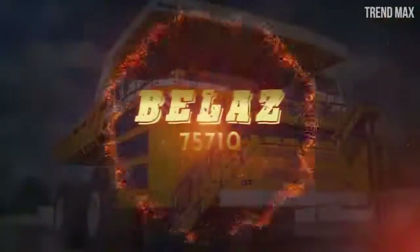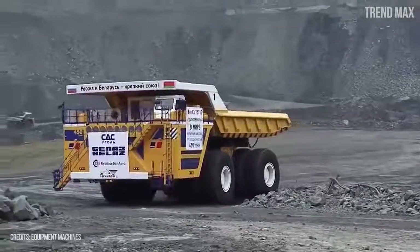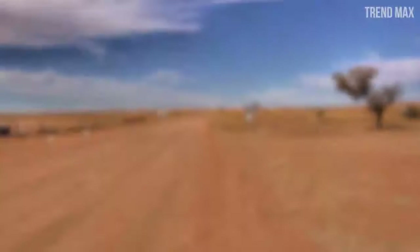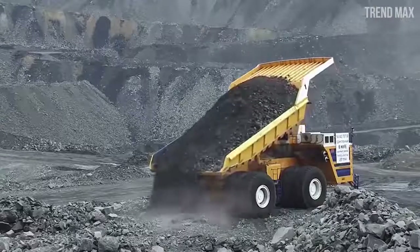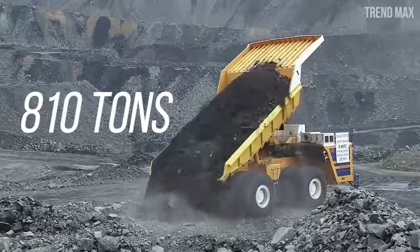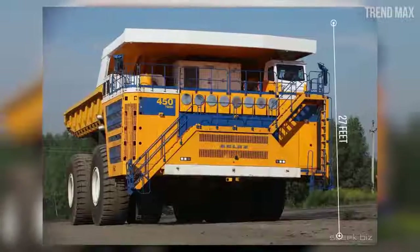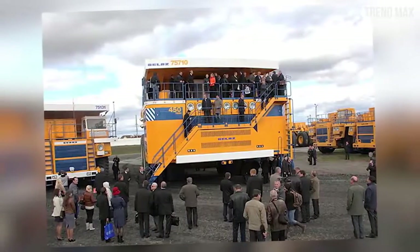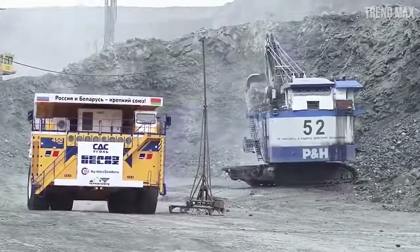Number 1: Belaz 75710. This vehicle is the biggest dump truck in the world, capable of carrying up to 450 tons — the equivalent of 90 elephants. Its empty weight is 360 tons, giving a total of 810 tons. Its measurements are 68 feet long, 32 feet wide, and 27 feet tall. It is so big it has two ladders to reach the cabin and a balcony on its side. The cabin protects the crew from excessive sound, vibration, and possible toxic substances.